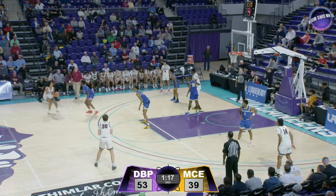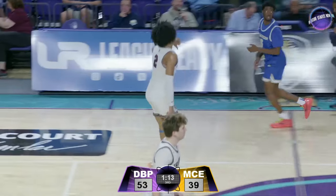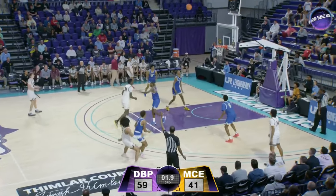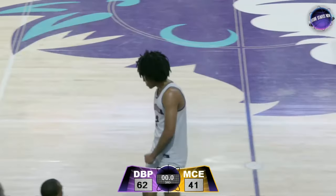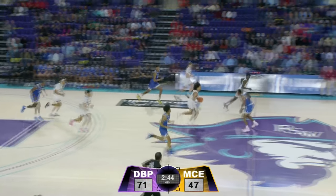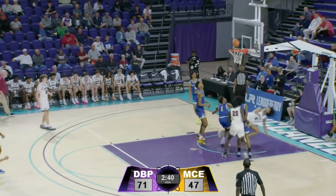Laughlin to Harper. Harper on the left wing — way downtown, rattles it home. Starting to pull away late in the second half. Dylan Harper with a dagger from downtown. How will they play in high school before they hit the league? I would not be surprised if in a few years we're talking about them at the next level.